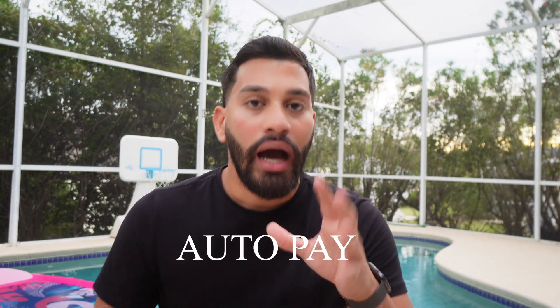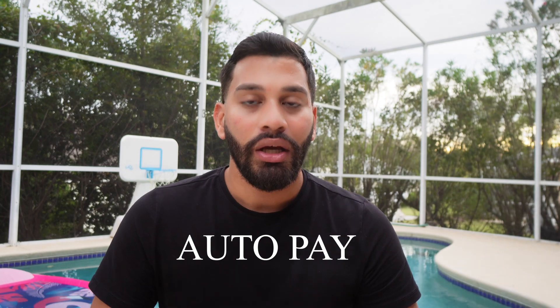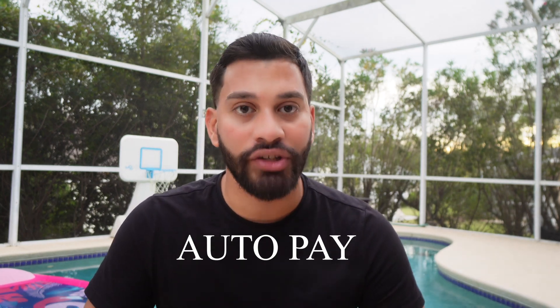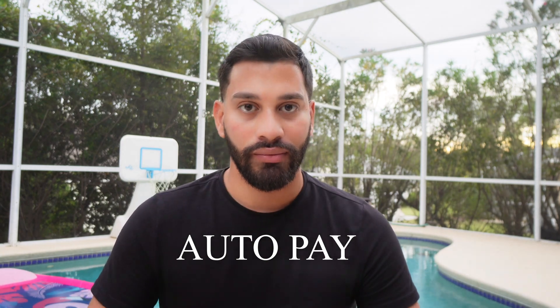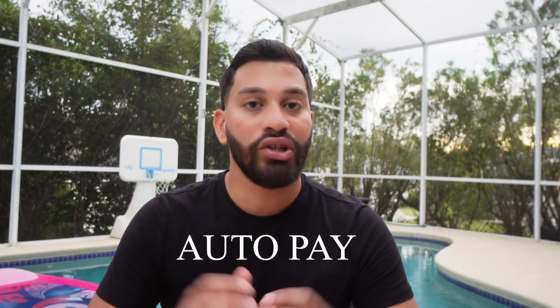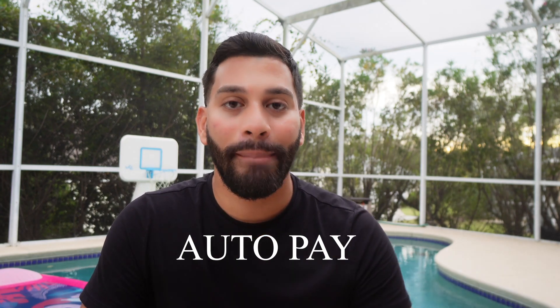In addition to having a credit card binder, here are some other options that will help you manage your credit cards more efficiently. The first is auto pay. Auto pay simplifies things by withdrawing your credit card payment from a linked bank account. It's a perfect option because it eliminates the stress of remembering when your credit cards are due and prevents you from accumulating any late fees, since your payment will automatically go through monthly.